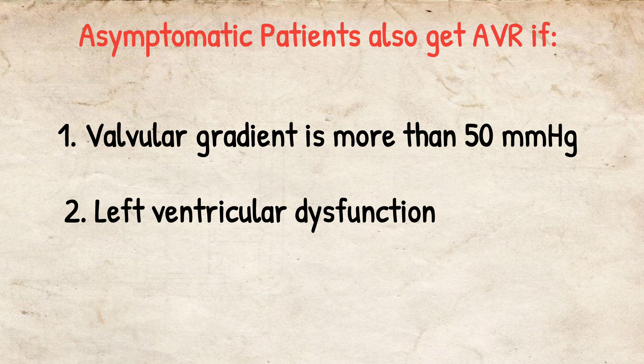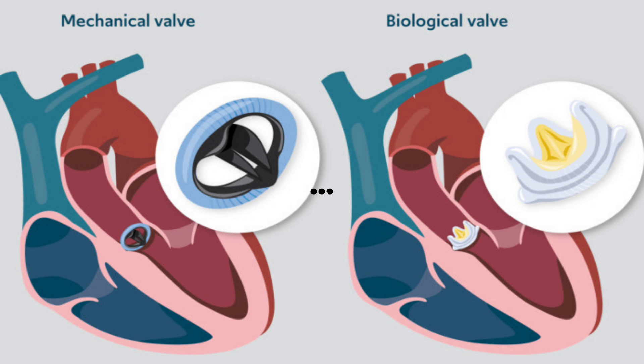And if there is left ventricular dysfunction, the patient should also get AVR even if asymptomatic. Now there are mechanical valves, which are lifelong but need anticoagulation, and biological valves, which last for 10 years but do not need any anticoagulation.